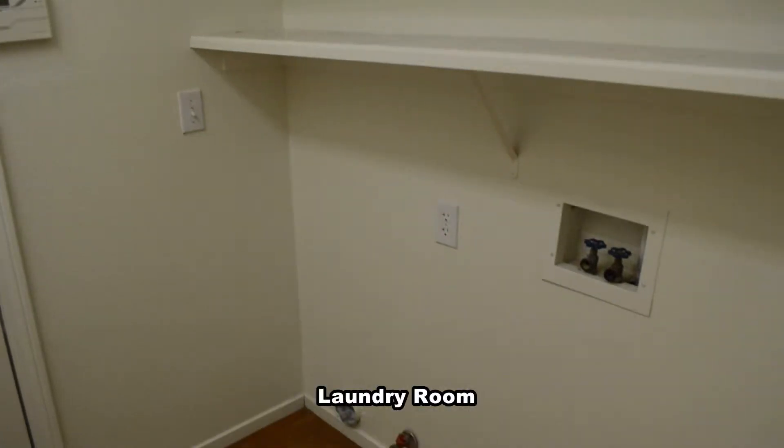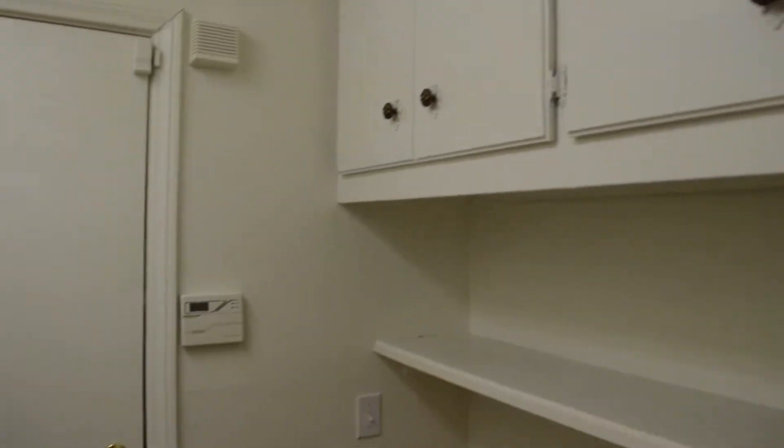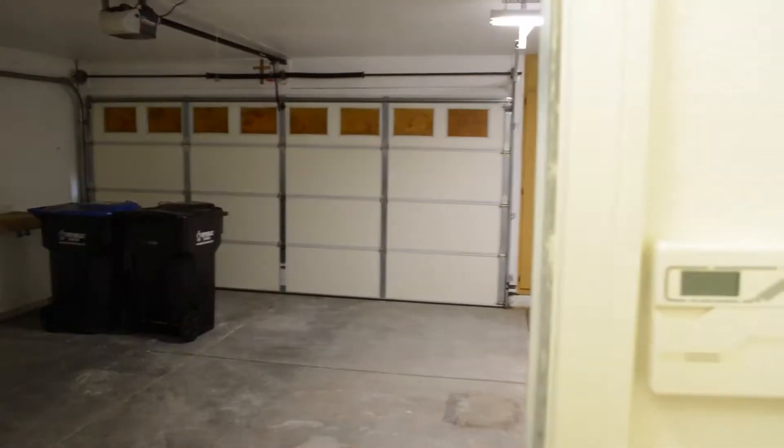The laundry room has storage cabinets and a gas hookup. The attached two-car garage has storage cabinets, auto door opener and direct entry to the home.